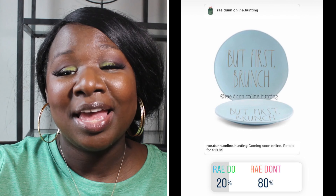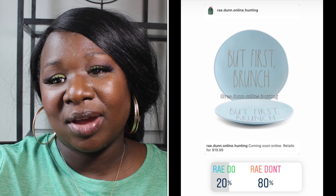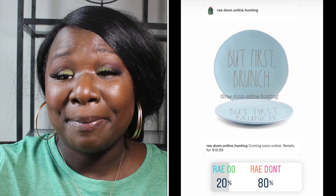Up next we have an item that is purchased online. It says 'But First Brunch' and it is a blue plate with gold lettering. 20% of you said it was a Ray Do and 80% of you said it was a Ray Don't. So the But First Brunch plate is a Ray Don't.